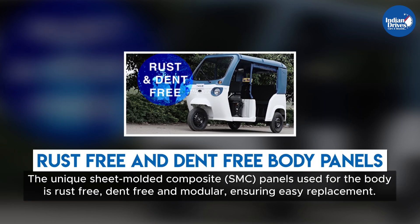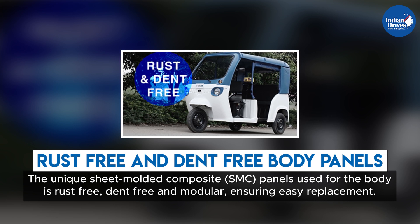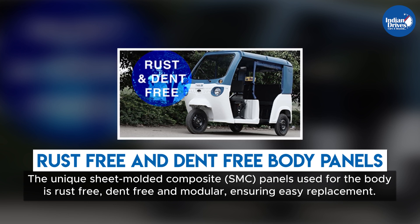The unique sheet-molded composite (SMC) panels used for the body are rust-free, dent-free, and modular, ensuring easy replacement.